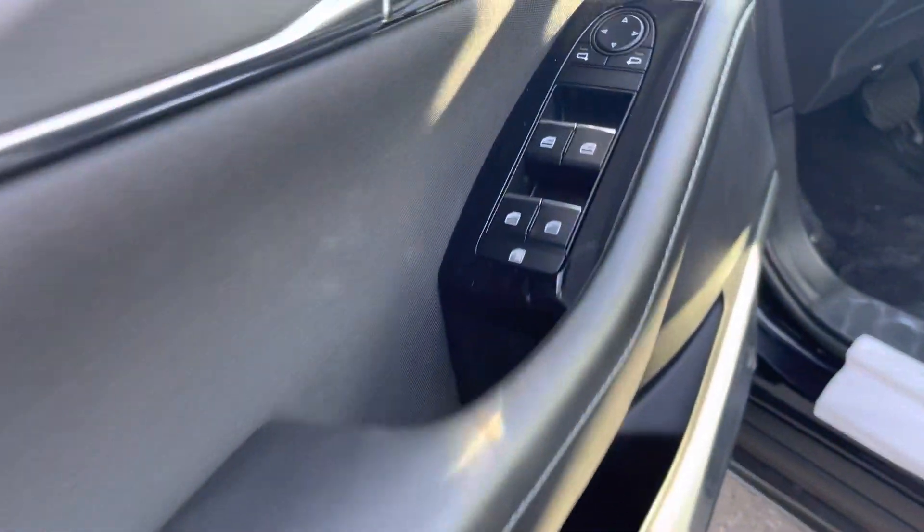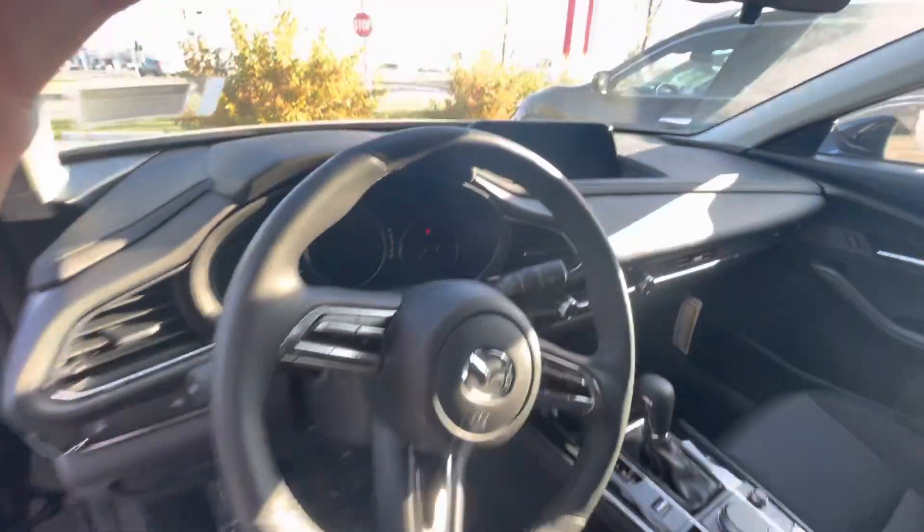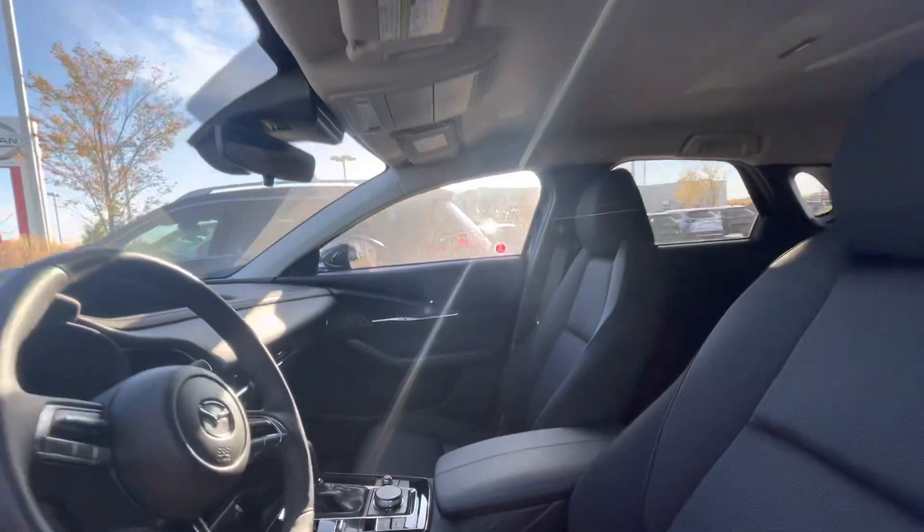Beautiful interior — power windows, locks, and power adjustable mirrors. You get a full premium cloth interior, heated seats, heated steering, leather wrapped steering wheel, digital dash display, radar cruise control, and many more features.